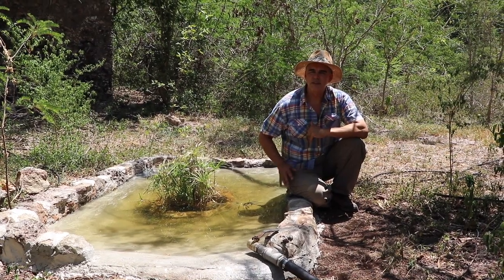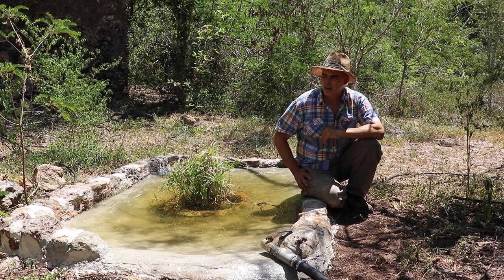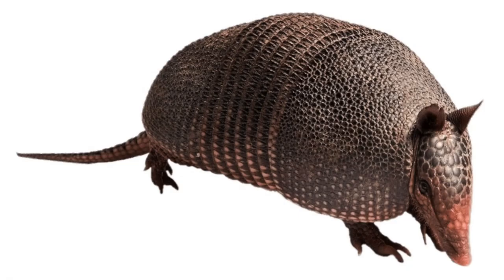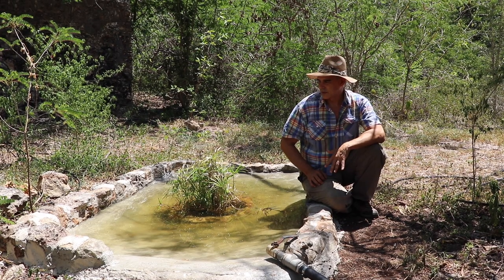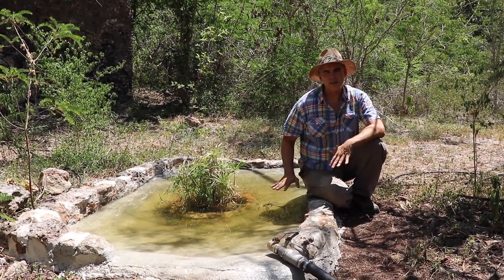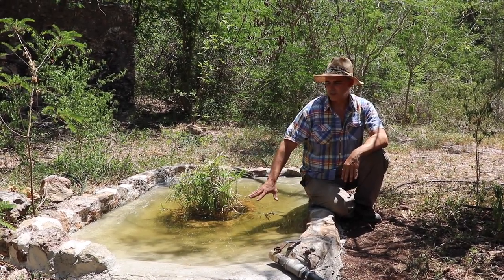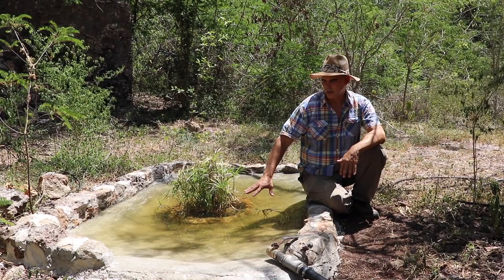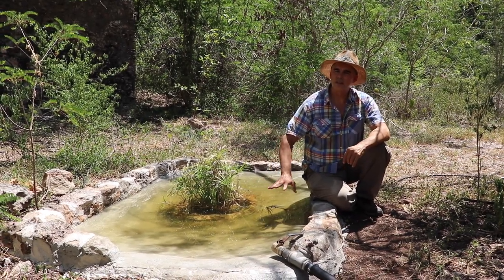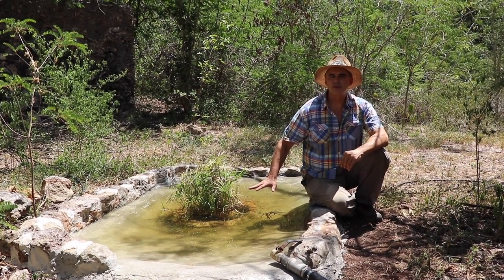We've noticed a significant increase in the amount of wildlife coming to our property. We're getting deer, coati, armadillo, anteaters, and all sorts of wild animals coming here for a drink because there is no other water source in the area. This is a very easy water source for them to access, so they come from long distances. We're also getting a huge diversity of different bird species coming here.